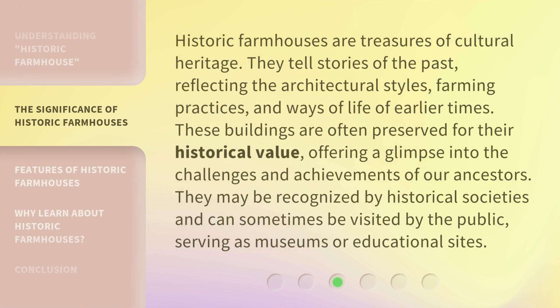Historic farmhouses are treasures of cultural heritage. They tell stories of the past, reflecting the architectural styles, farming practices, and ways of life of earlier times. These buildings are often preserved for their historical value, offering a glimpse into the challenges and achievements of our ancestors. They may be recognized by historical societies and can sometimes be visited by the public, serving as museums or educational sites.